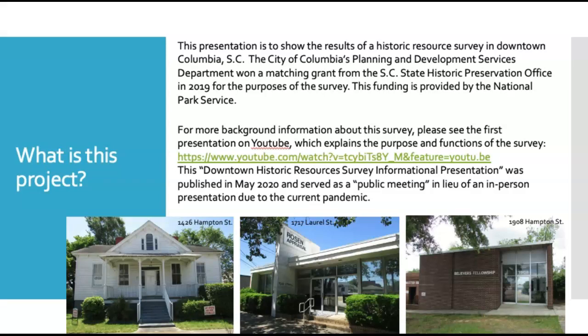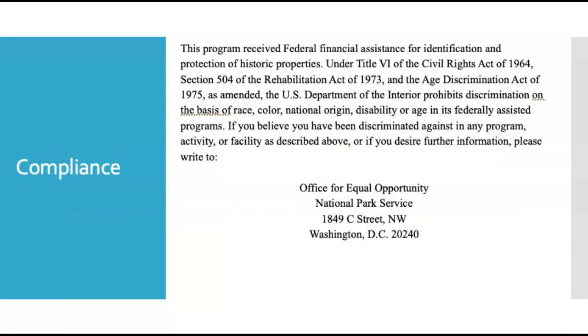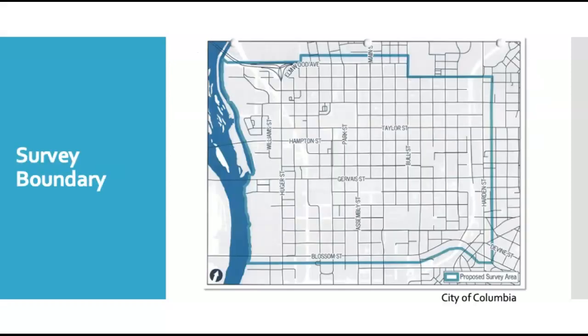This video was published in May 2020 and served as a public meeting in lieu of an in-person presentation due to the current pandemic. This program received federal financial assistance for identification and protection of historic properties. The boundaries of the survey area were approximately Elmwood Avenue to the north, the river to the west, Blossom Street to the south, and Hardin Street to the east.